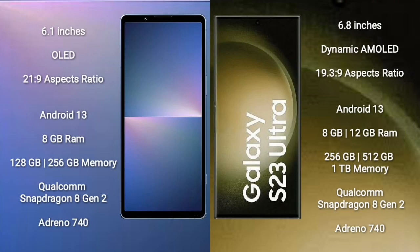Sony Xperia 5 Mark 5 comes with a 6.1-inch OLED display and 21:9 aspect ratio. Samsung Galaxy S23 Ultra comes with a 6.8-inch dynamic AMOLED display and 19.3:9 aspect ratio. Both devices run on the Android 13 operating system.